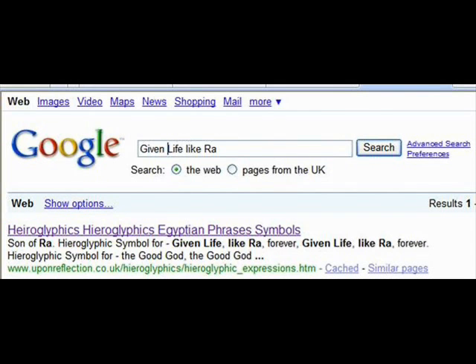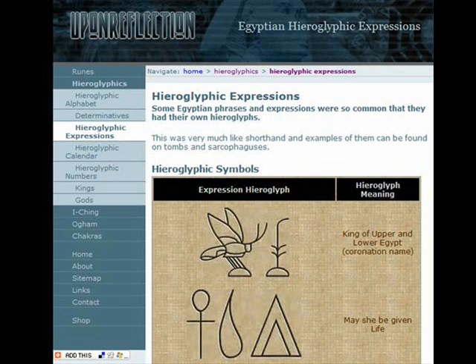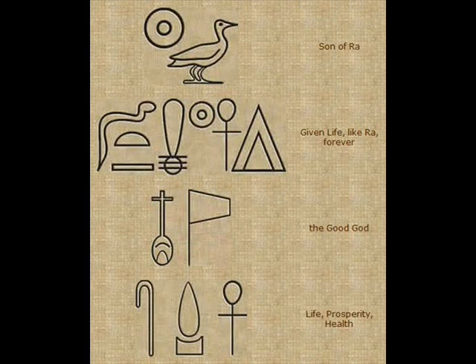Now let's deal with examples of the symbol's actual meaning, since apparently it's supposed to mean Allah. Go on Google and type in 'given life like Ra' — that's the sentence we had as an example earlier. The first thing that comes up is reflections.co.uk, and you have some translations there: symbols and then their meaning. In the second line you have 'may she be given life.' You can see the Ankh which means life, a symbol in the middle I do not know, and then the bread cone.